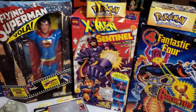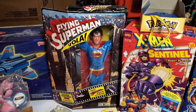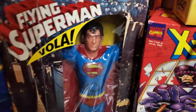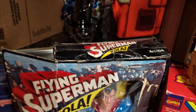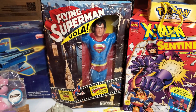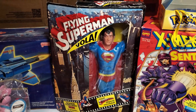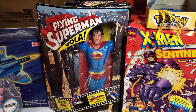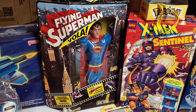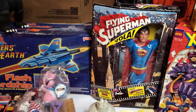He had everything — Toy Biz, tons and tons. These last couple things are really oddball. The flying Superman — I believe it's an international piece from New Toys, made out of plastic. The box is about a five out of ten, but the figure itself is really cool. I don't want to take it out, it's super fragile. It's just a really nice piece and I'm not keeping that — it'll be available for sale. It's not something you see come up very often.